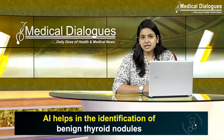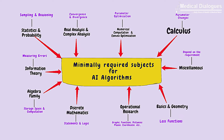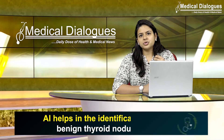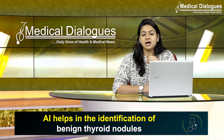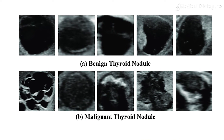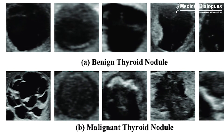In this new study, the researchers used machine learning — a type of AI — to analyze the ultrasound images of thyroid nodules. Machine learning is the process of using mathematical models of data to help a computer learn without direct instruction. More than 30,000 images from 621 thyroid nodules were used to train the machine learning model.